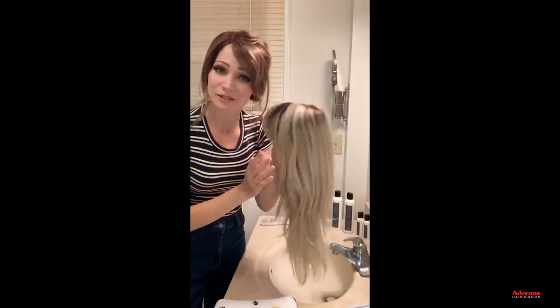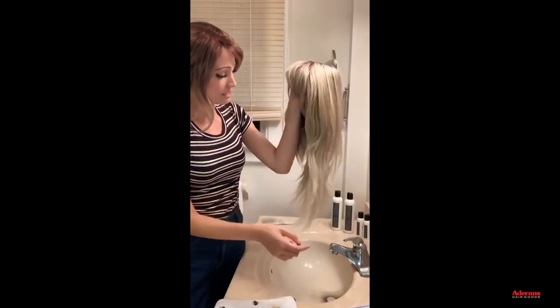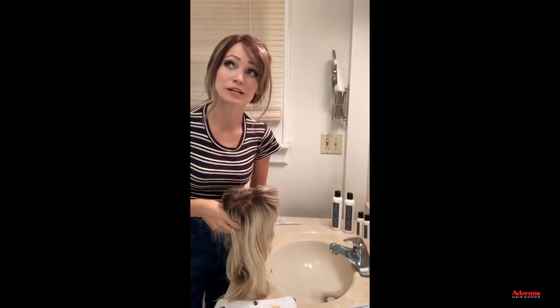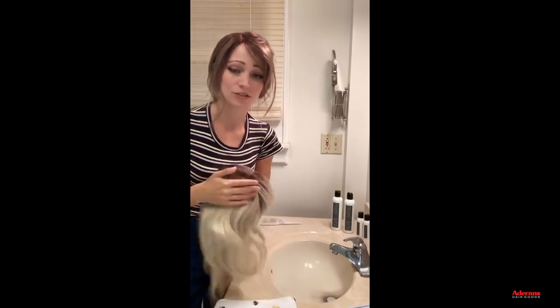With daily wear I'd typically recommend washing your wigs maybe once every two weeks or so, but it depends on a few factors: how often you're wearing them, whether you wear it every day, the climate you're living in, whether it's hot weather so you're sweating in the wig cap, and whether you work out in it.